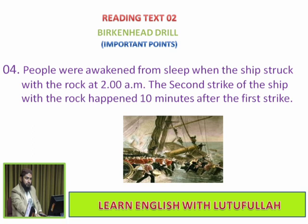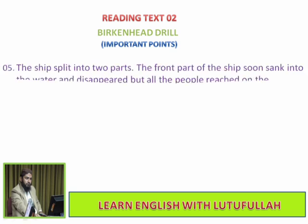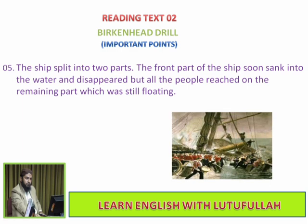The second strike of the ship with the rock happened 10 minutes after the first. That was a horrible situation. The ship split into two parts — the front part soon sank and disappeared, but all the people reached the remaining part which was still floating.